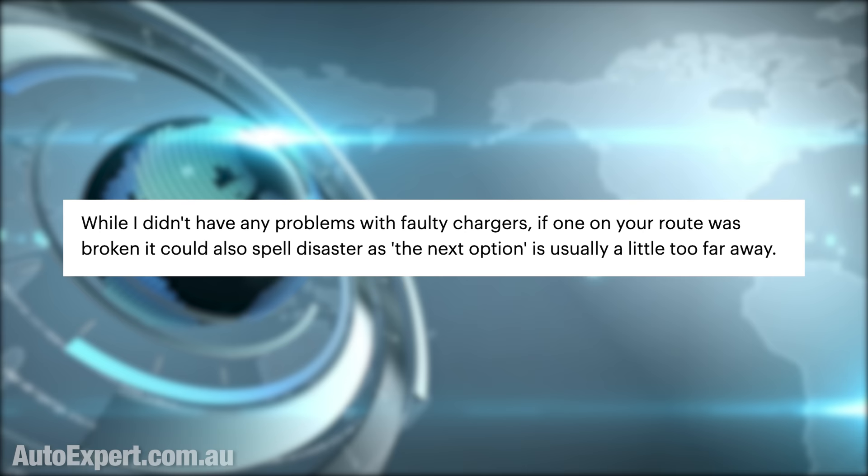While Ms. Cleary didn't encounter any faulty chargers, if one on your route was broken it could spell disaster, as the next option is usually a little too far away. Even on Australia's most heavily trafficked highway, there is insufficient redundancy in the charging infrastructure to ensure you get to the other end reliably. One failure and you are going to be sidelined. The fallback is booking a local motel and running an extension cord to the car — a flat Ioniq 5 takes around 30 hours to charge on a conventional Australian powerpoint, though you could get to the next charger in about 15 hours.